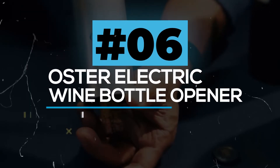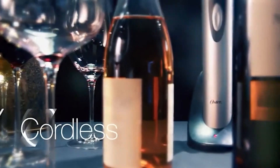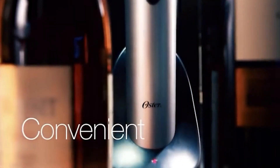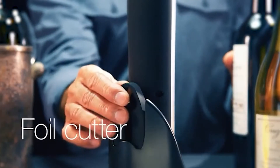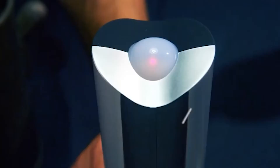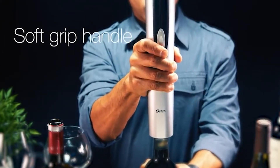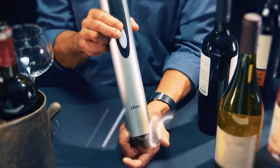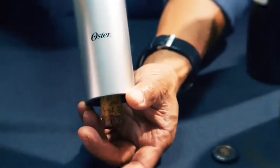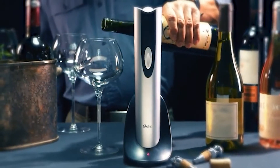Oster Electric Wine Bottle Opener. If you are a wine lover, here comes the most suitable product to try out — and it also works very well as a gift for someone who loves wine. The cork can be quickly removed with this cordless electric bottle opener. It can open 30 bottles on a single charge of 6 to 8 hours, with a simple button-push operation and a foil cutter for quick seal removal. The nice design makes it very attractive as a wonderful piece for your wine display.